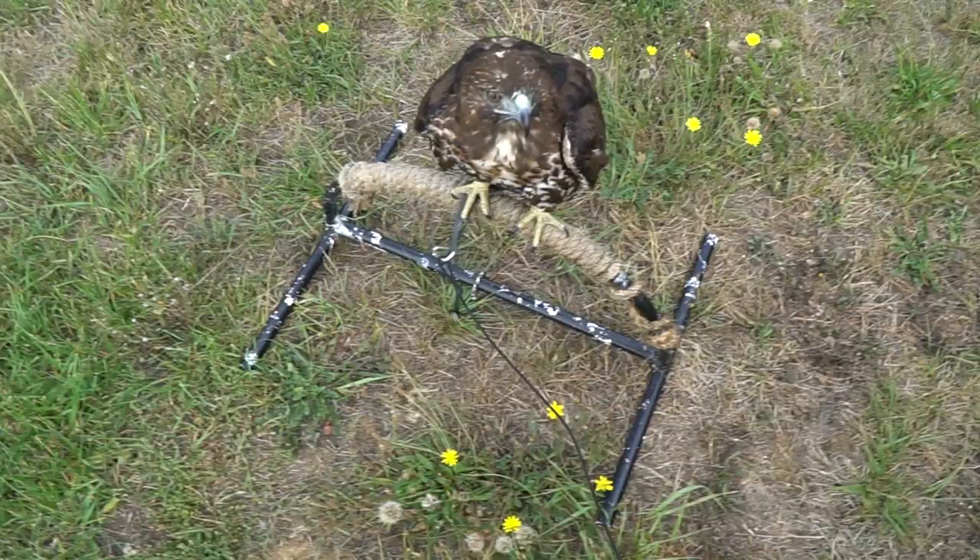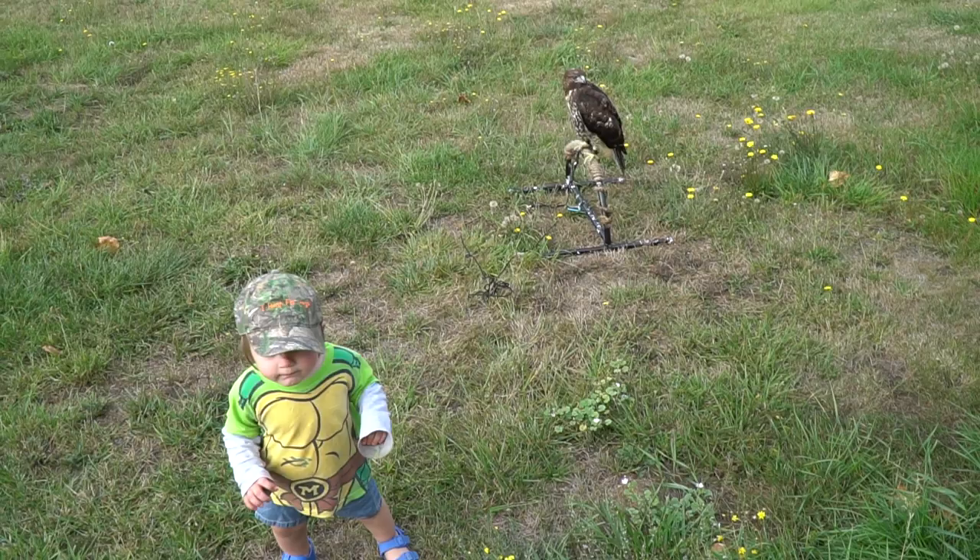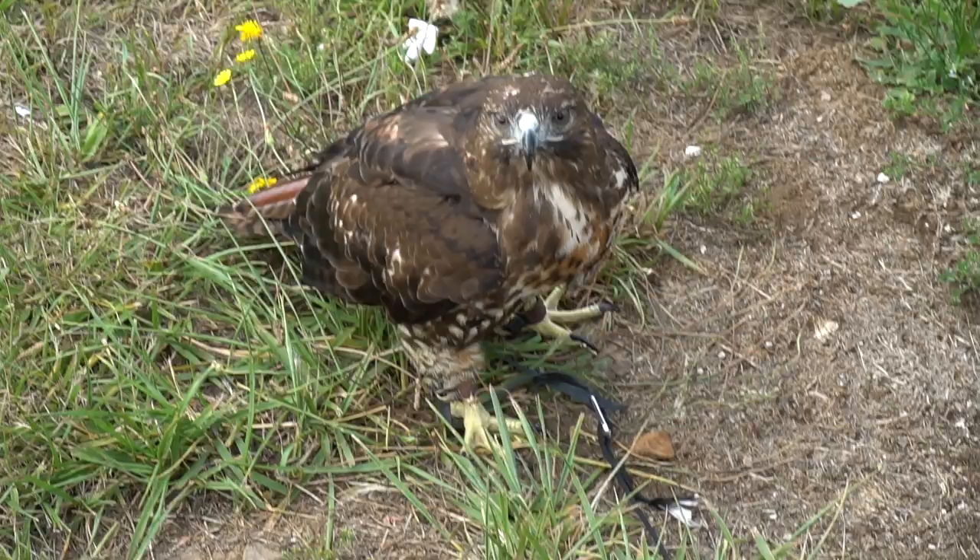We're going to act as if she's a wild bird — and even worse than that, worse than just freshly caught — because she knows me enough to not be afraid of me, which makes her a little bit less predictable.